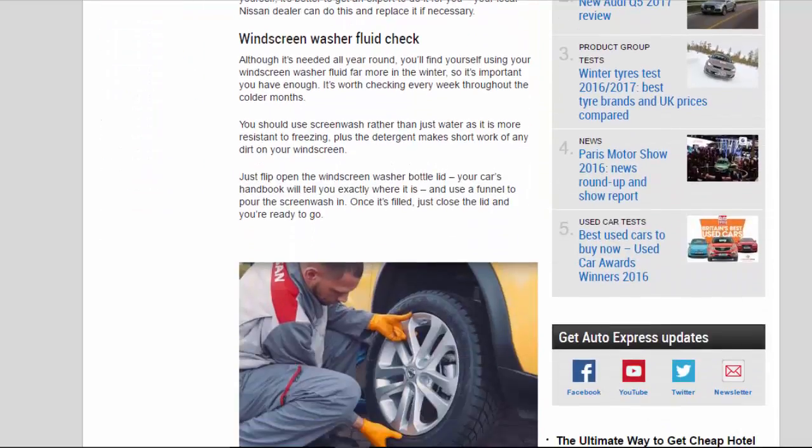Windscreen Washer Fluid Check. Although it's needed all year round, you'll find yourself using your windscreen washer fluid far more in the winter, so it's important you have enough — it's worth checking every week throughout the colder months. You should use screen wash rather than just water, as it is more resistant to freezing, and the detergent makes short work of any dirt on your windscreen. Just flip open the windscreen washer bottle lid — your car's handbook will tell you exactly where it is — and use a funnel to pour the screen wash in. Once it's filled, just close the lid and you're ready to go.